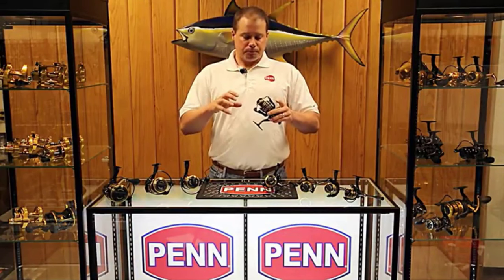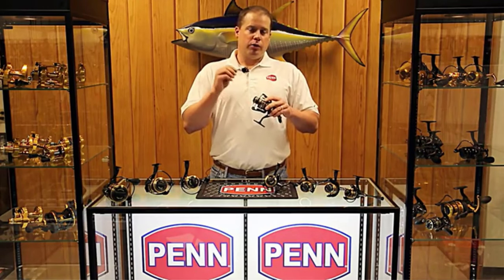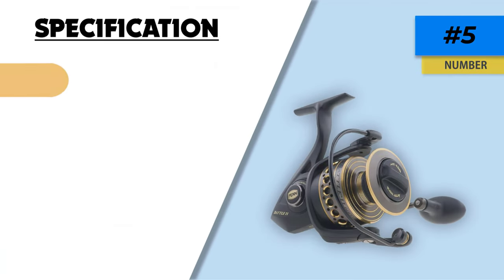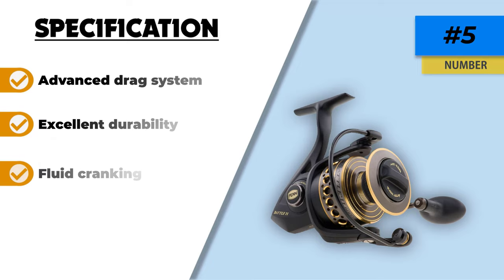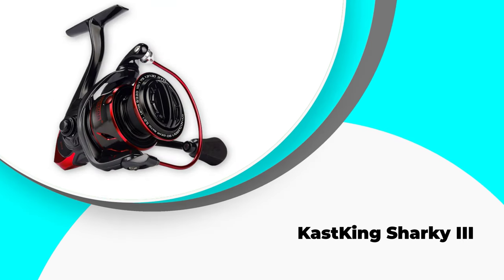This fishing reel comes with five ball bearings — sealed, polished, and made from premium quality stainless steel. In addition to these features, you will be amazed at the exceptional drag that Penn Battle 2 offers. We must be grateful to Penn manufacturers for equipping this reel with the advanced carbon fiber drag system.